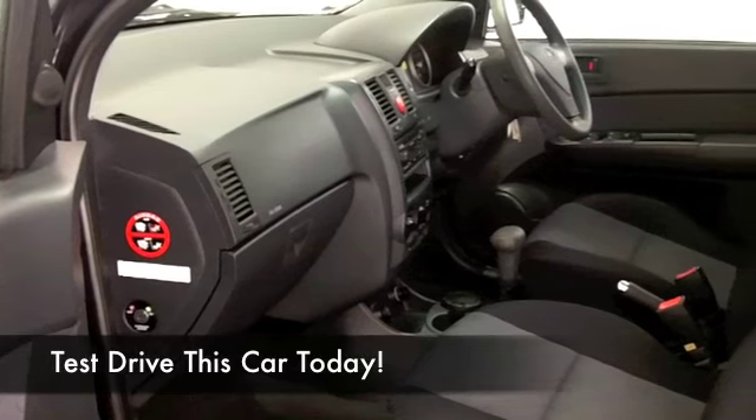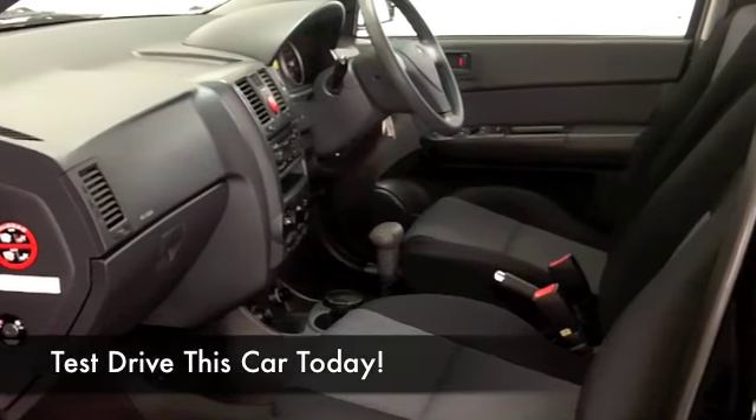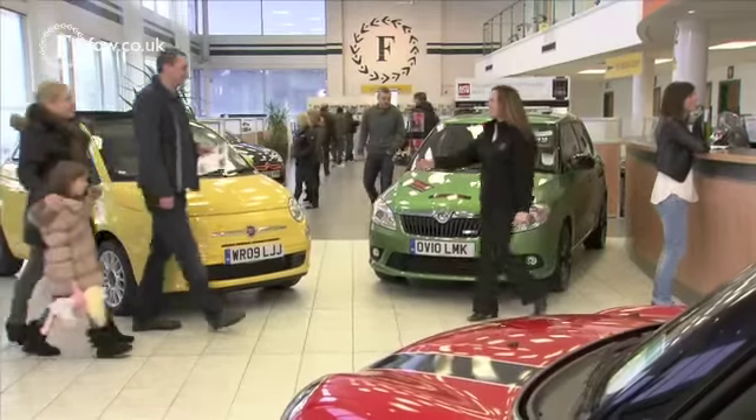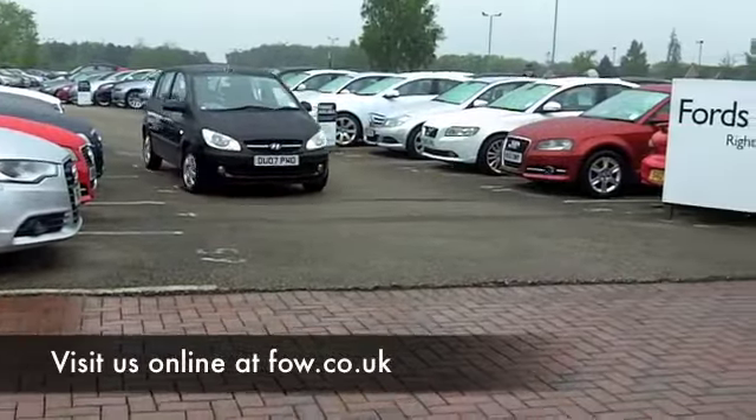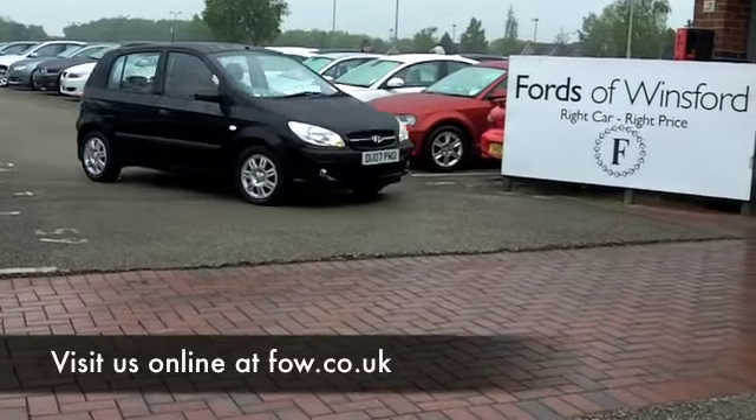This is going to deliver about 40 to the gallon, but I think you'll get even more than that on a longer run. You can ring and reserve for up to 48 hours with no deposit. Come and discover this great car for yourself at Fords of Winsford.